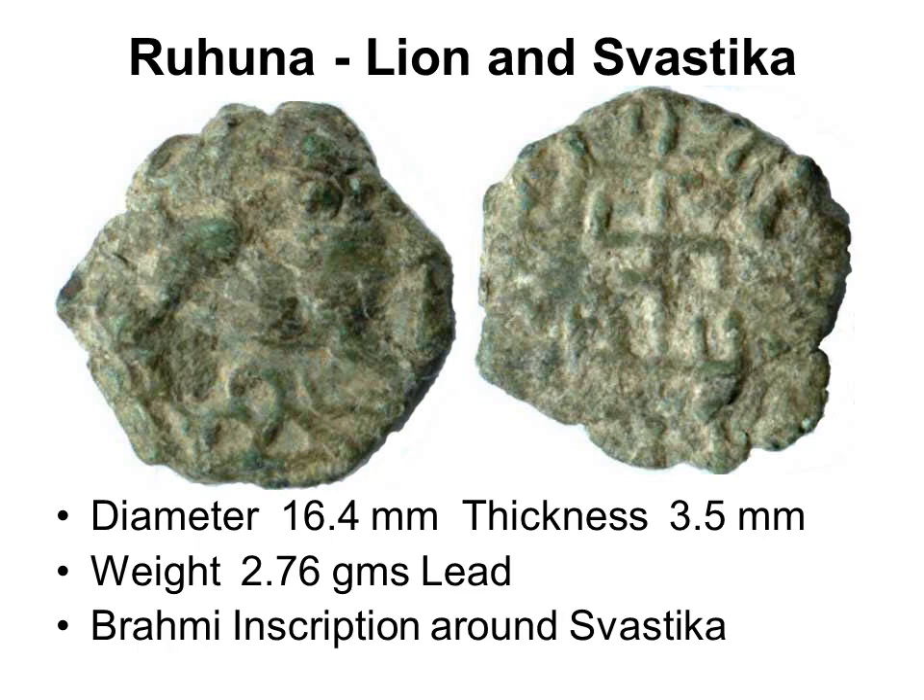Lion and swastika coin: on the obverse, a lion walking to the right, tail over back, three heaped chaitya below; on the reverse, a rail swastika clockwise with Brahmi aksharas around. The Brahmi needs to be read combining what is visible on a few available specimens of this rare coin.